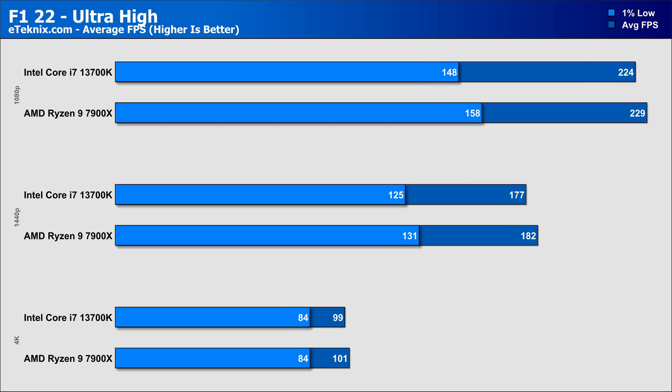F1 22 was our next game, and at all three resolutions the performance stayed very similar, with frame rates so close that the performance difference ended up at a margin of 2% at all resolutions, though AMD did come in again as the victor, and with better 1% lows. So it seems both CPUs are a good choice for this game, but AMD just manages to edge it.